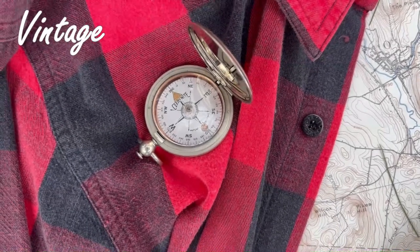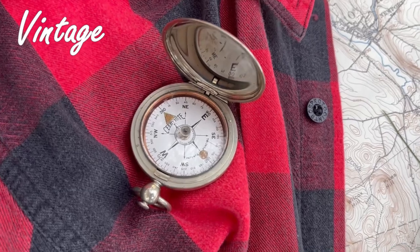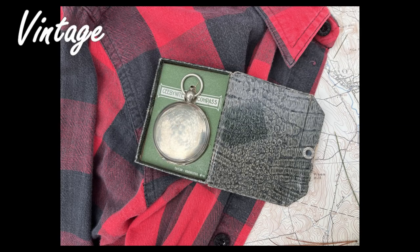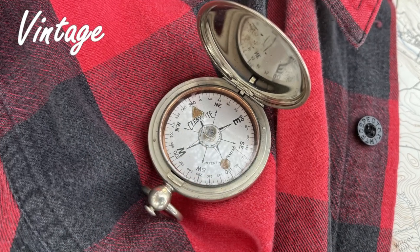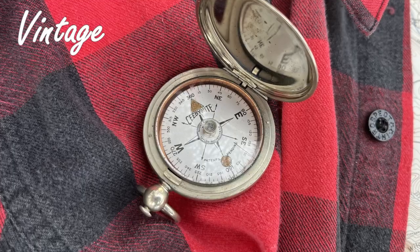There was a time before today when clocks had hands and a compass pointed you in the right direction. Each took skill and understanding how to read and how to use. This is a Taylor compass. For any hunter or outdoors person, the compass was a critical part of the kit that occupied a pocket of the wool buffalo plaid jacket that was worn to hold back the cold of an early November morning.